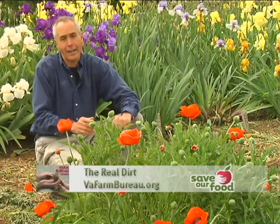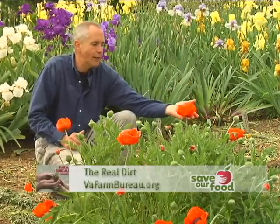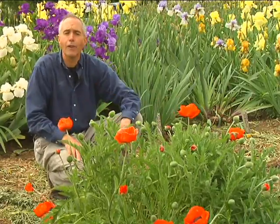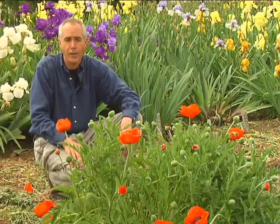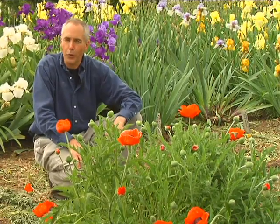Once you get it established, it comes back year after year in the garden. Not only do they come in the orange form that you see here, but they come in a multitude of other colors, including pink. In warm climates, try to plant them in high shade or with a little protection from the sun. In cooler areas, they love full sun.